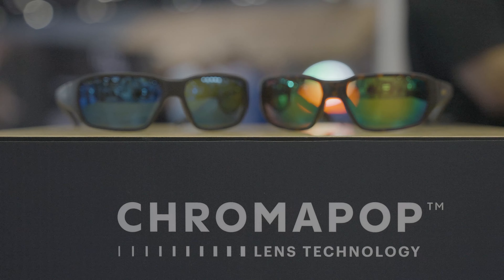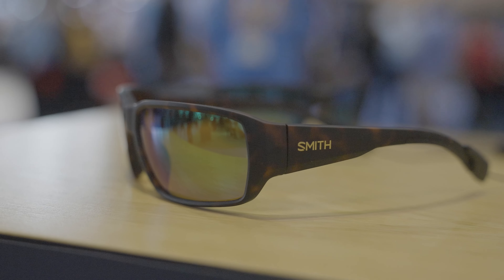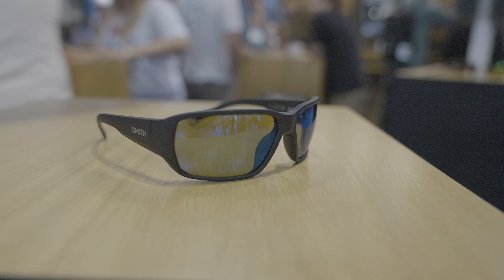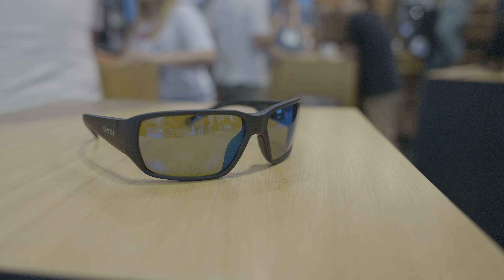It comes in two lens options: either the brown base with a green mirror, or a yellow lens base with a blue mirror, so you can pick which one is more suited to your personal preference for where you go fishing on the water.